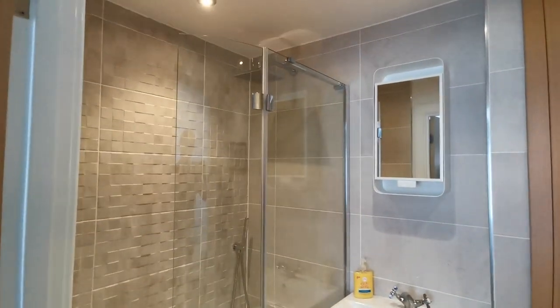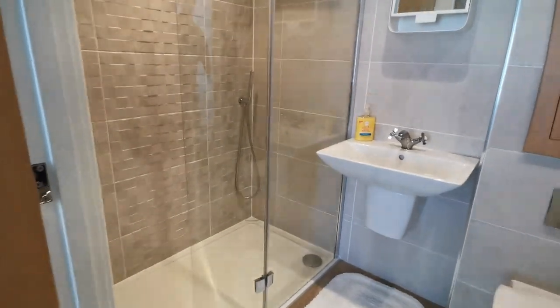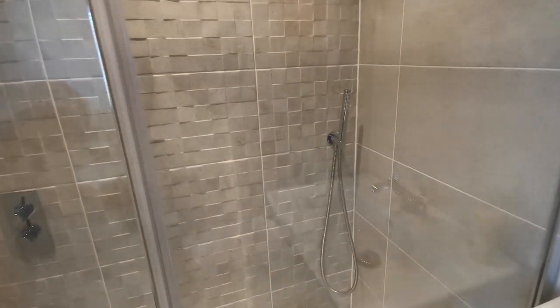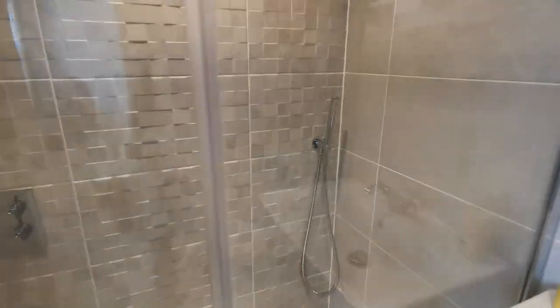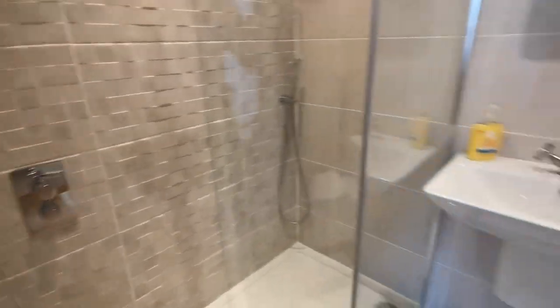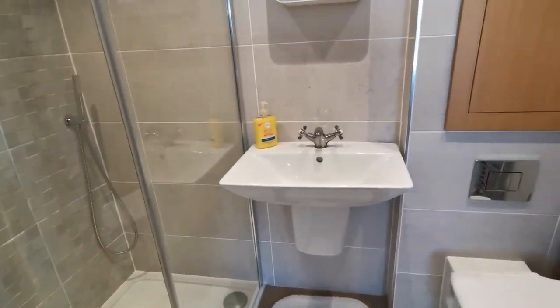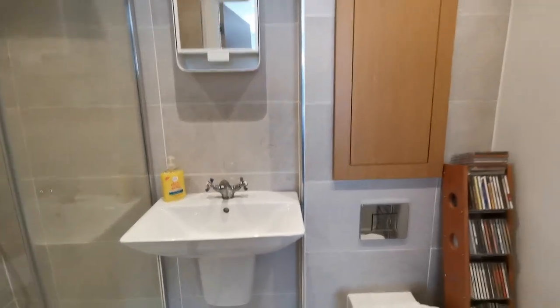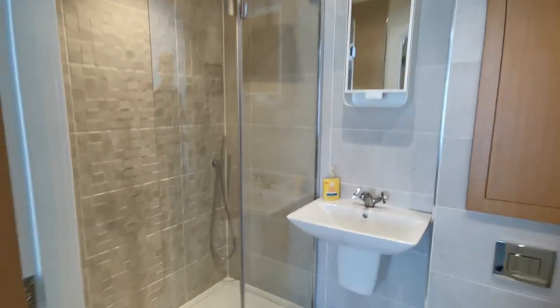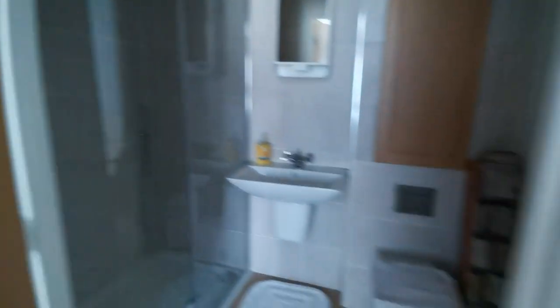We've got a walk-in double shower cubicle with rainforest shower head over, wall-mounted hand shower attachments, wall-mounted water controls, wash basin, WC, and towel radiator.